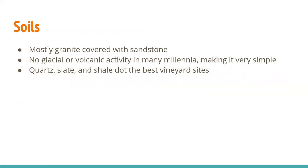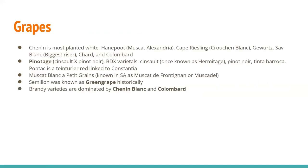Soils in general are mostly granite covered with sandstone. There's been no glacial or volcanic activity in the area for many millennia, so the soils are pretty simple — a lot of quartz, slate, and shale dot the best vineyard sites. As for white grapes, Chenin Blanc is the most planted white. You'll also find Hanepoot, otherwise known as Muscat of Alexandria, Cape Riesling — which is not Riesling at all, it's Crouchen Blanc — Gewurztraminer, Sauvignon Blanc, which is the biggest riser, Chardonnay, and Colombard.